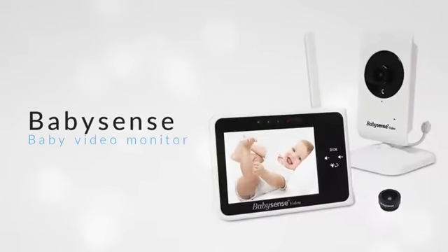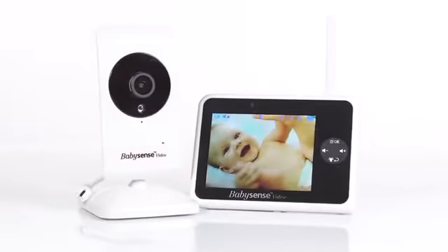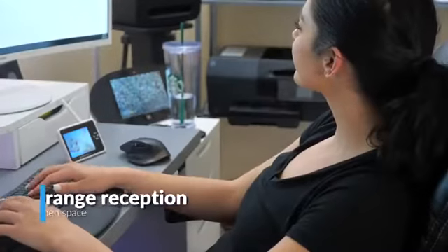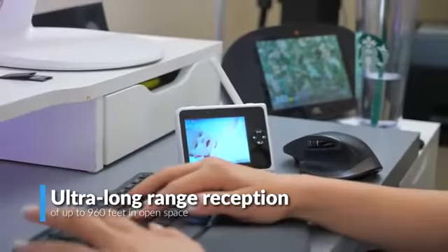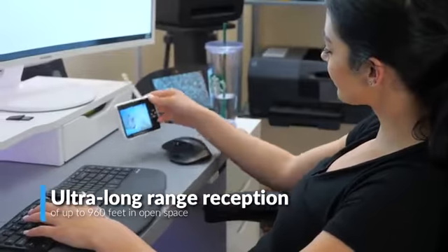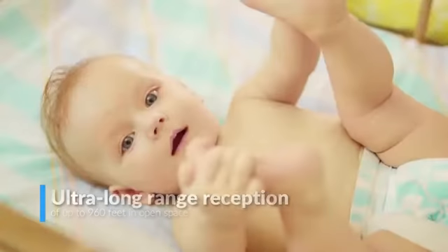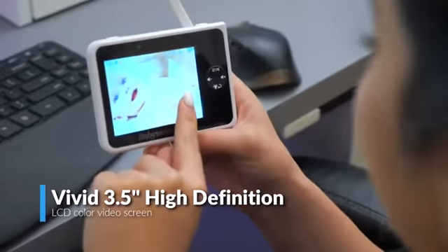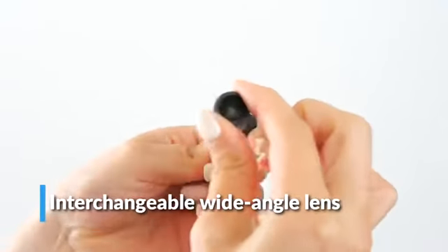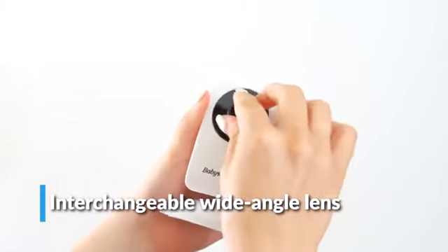This premium monitor was designed to give you peace of mind as you juggle everyday activities while watching your little one as he sleeps in his own room. You can watch your baby from anywhere in your house, thanks to the monitor's ultra-long range of up to 960 feet in open space. The vivid 3.5-inch, high-definition, LCD-colored video screen and interchangeable wide-angle lens gives you a clearer and wider viewing area.